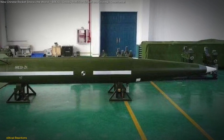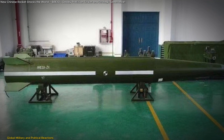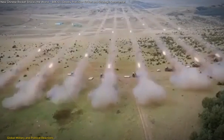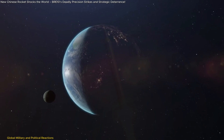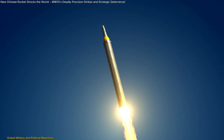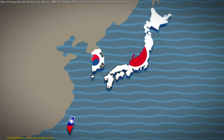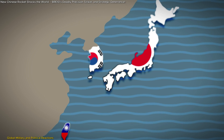The unveiling of the BRE-10 has sent shockwaves across the global military landscape, prompting urgent reassessments of defense strategies, particularly among the United States and its allies in the Pacific. Its combination of range, accuracy, and low cost raises serious concerns for existing security frameworks, especially for Taiwan, Japan, and South Korea, which all fall within its strike radius.